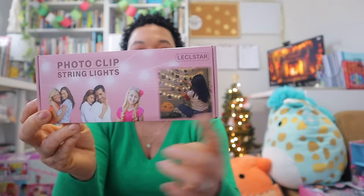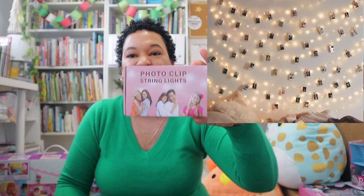Something else I picked up for her is this photo clip string light so she can hang lights in her room and add pictures. I really wanted to get her an instant Polaroid camera but it wasn't in the budget this year. I figured I can get this and we can go to CVS or Walgreens to print off pictures at the kiosk once a month. I snagged this from Amazon for only $10.